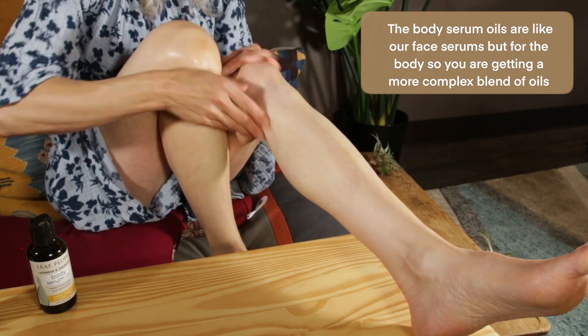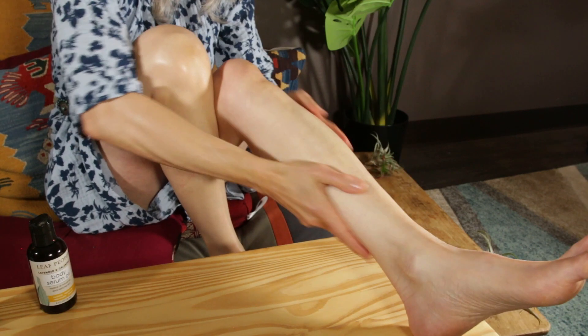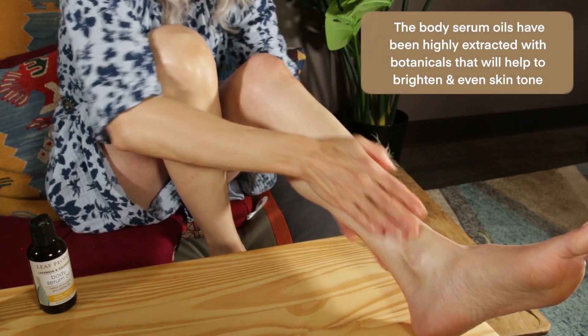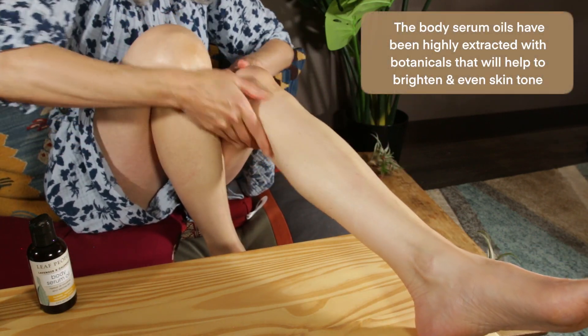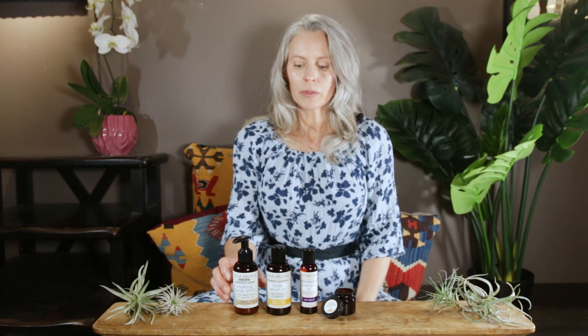The body serum oils offer a more complex blend of oils that bring in different nutrients and antioxidant factors. This product has also been highly extracted with botanicals that will help brighten the skin, even the skin tone on your body, and keep everything really clear and beautiful.